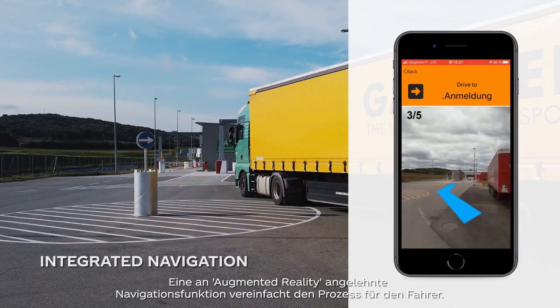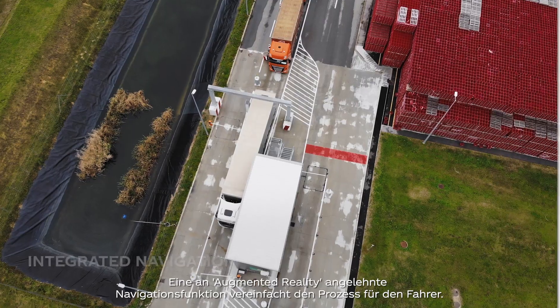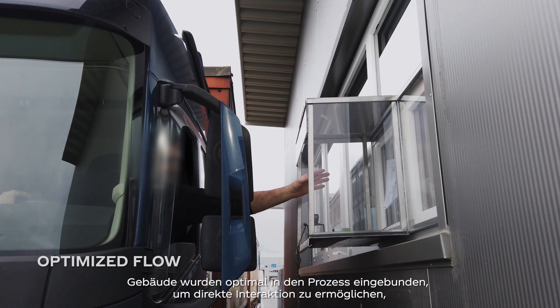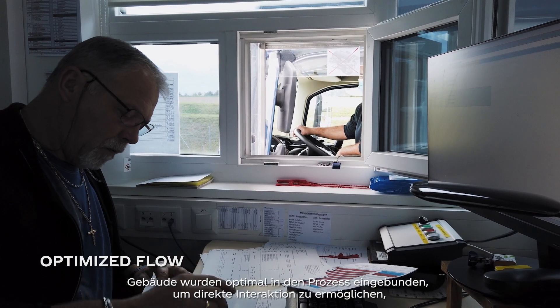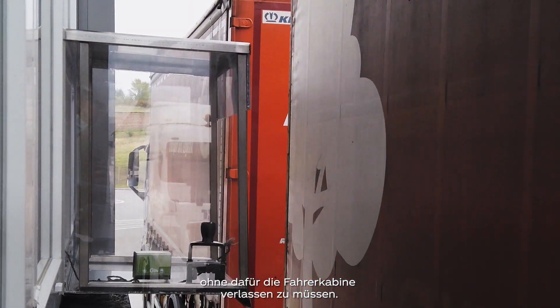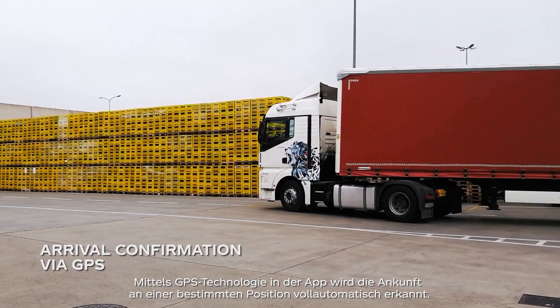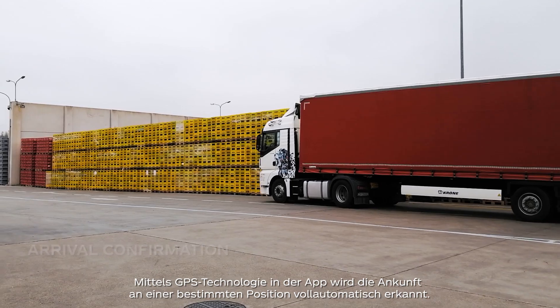A navigation functionality in the style of augmented reality simplifies the process for the driver. Buildings have been embedded into the flow to allow direct interaction without a need to leave the cabin of the truck. Arrivals at a certain position are set fully automatically by using GPS technology in the app.